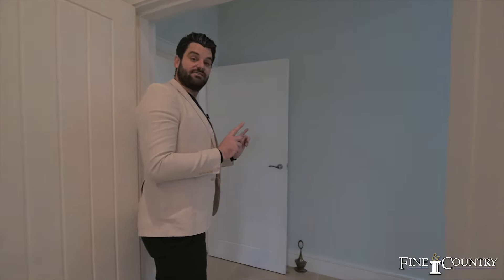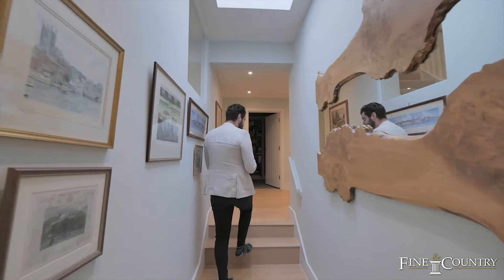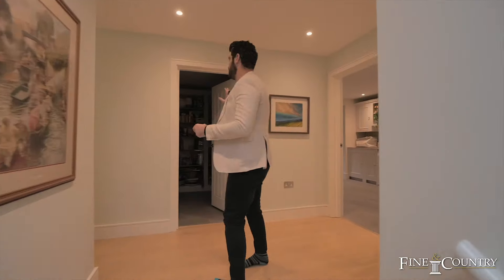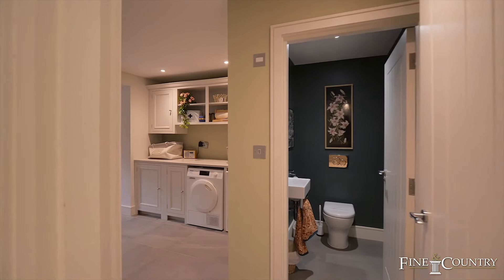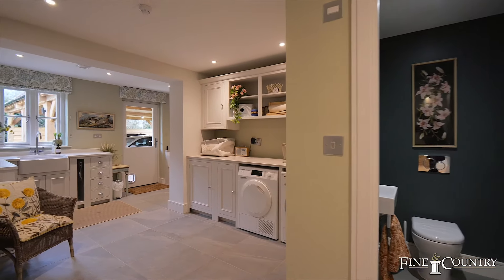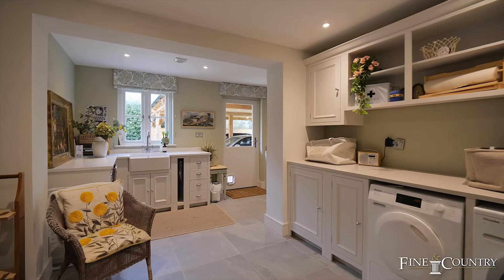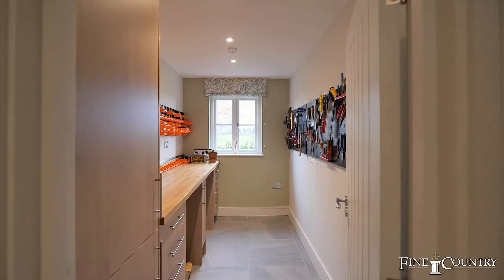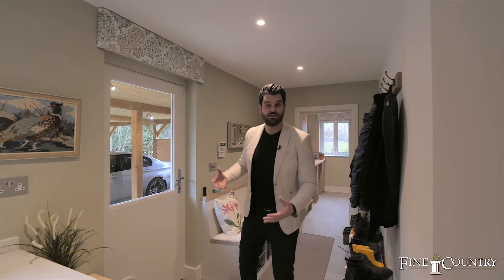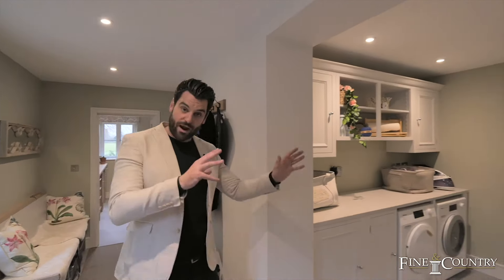I love the underfloor heating and the sensor lights in the hallway — as you walk through, the lights switch on. You've got a big oversized pantry here, a boot room next to the entrance hall, and then an oversized utility room with the downstairs toilets, washer and dryer, and a bit of a workshop space as well. If you walk the dogs locally or in the grounds, you've got separate access to the home so you can keep all of the mess away from the main property.